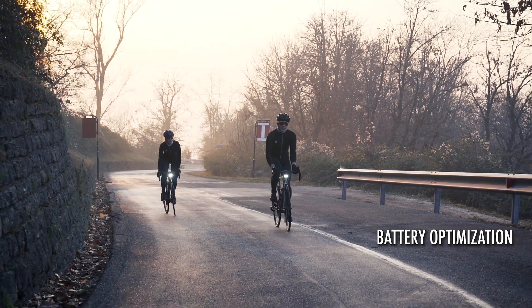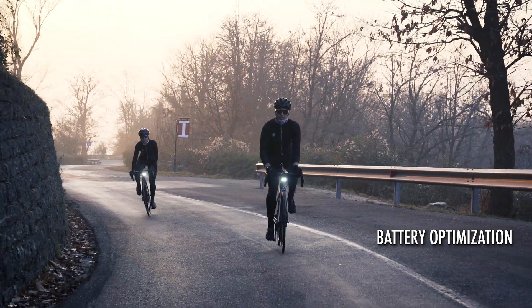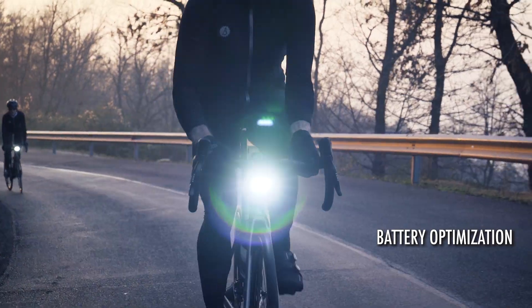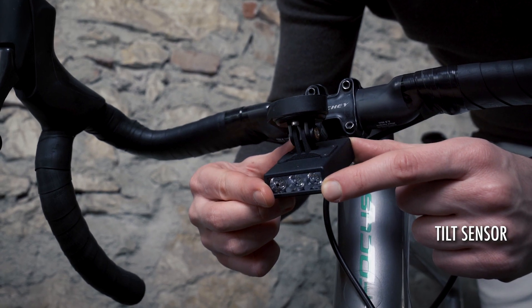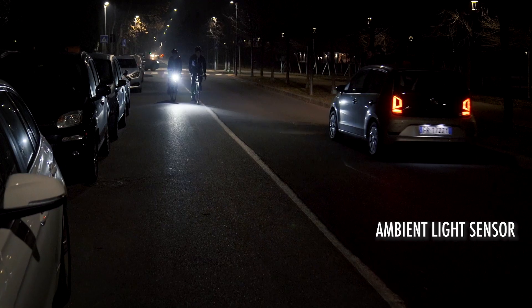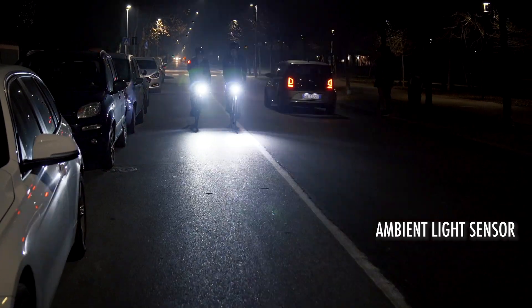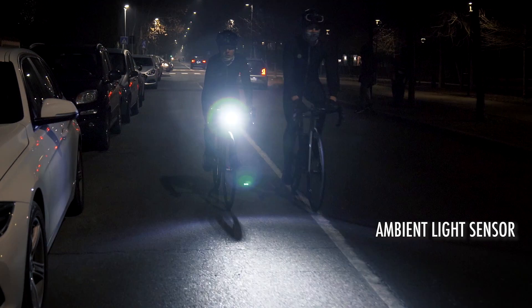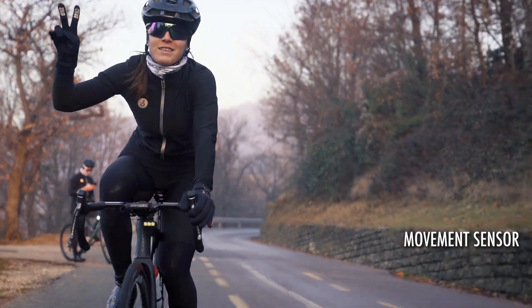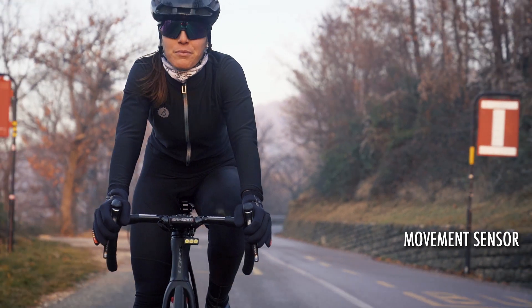Focus includes a complex battery optimization system to enable reliable performance even in very cold climates. An accurate tilt sensor guides you in finding the best mounting position to avoid blinding other road users. An ambient light sensor optimizes the beam's brightness to make it clearly noticeable both day and night. A movement sensor can be configured to make Focus turn on and off when you start and finish your ride.